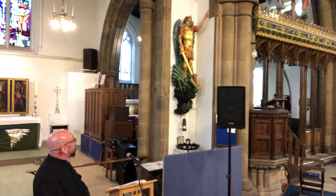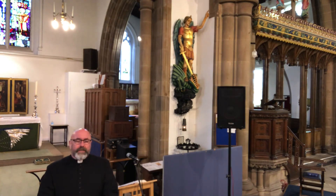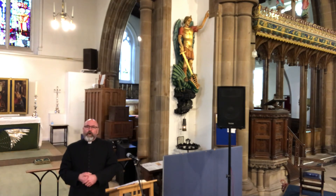Here we can see a statue of St. Michael. St. Michael is the patron saint of people who work in dangerous places. Under the statue of St. Michael is a miners' lamp, and this is also our miners' memorial, where we remember all those who have lost their lives in the mining industry in this area. It is also a place where people come to light candles and leave prayers.